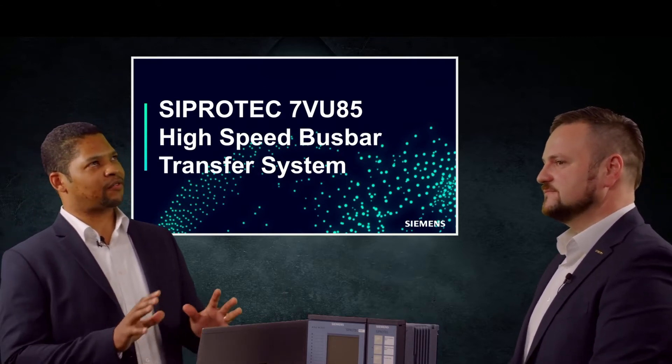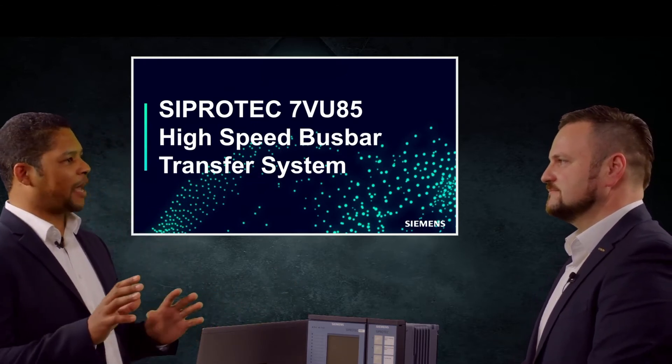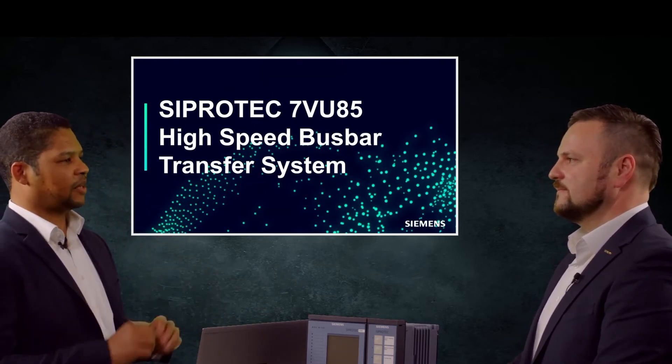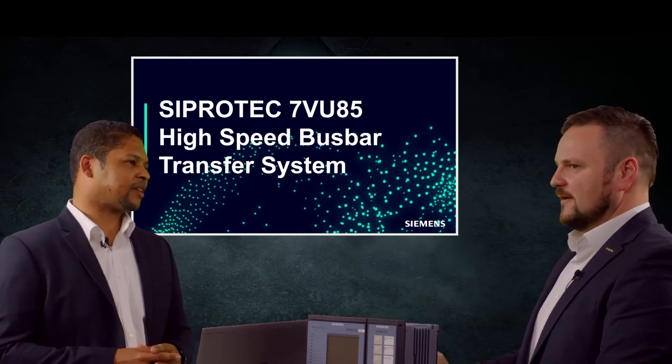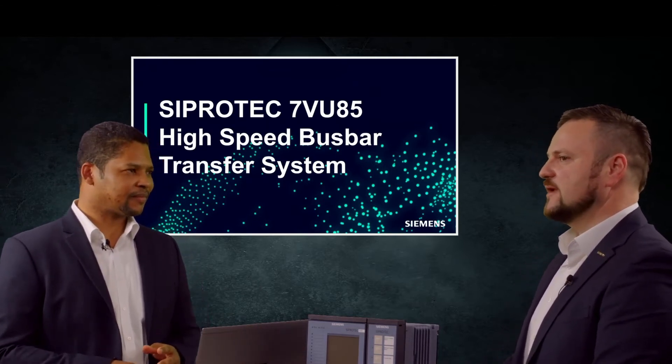Which applications can we expect to be addressed with this device? Especially for power plants and industrial customers, because a HSBT device is necessary for automatic switching of different in-comer sources. Therewith we can ensure high availability.